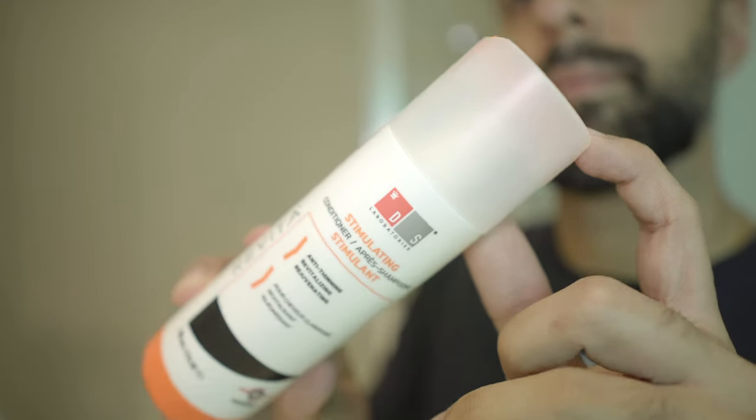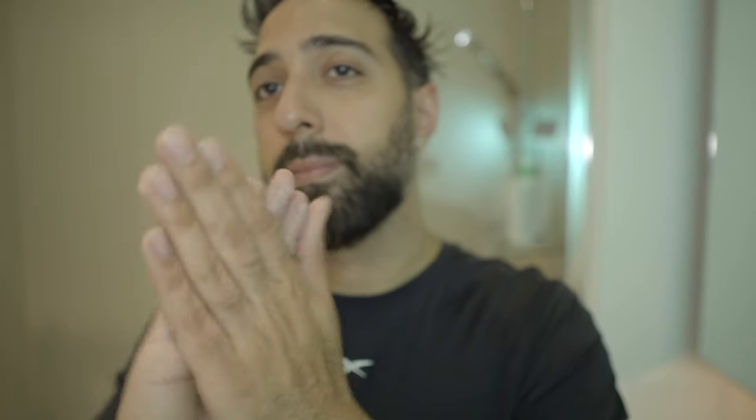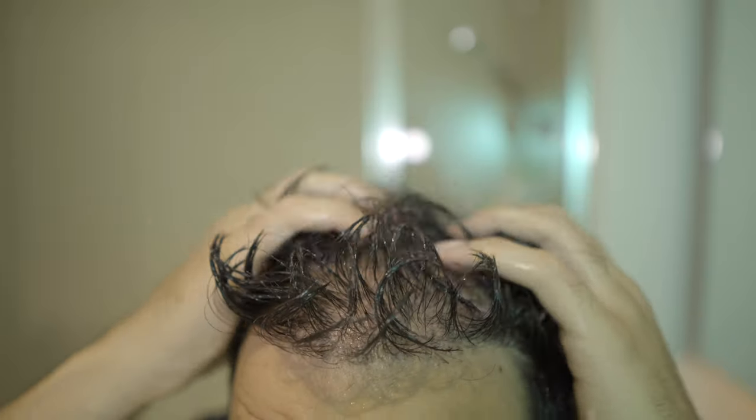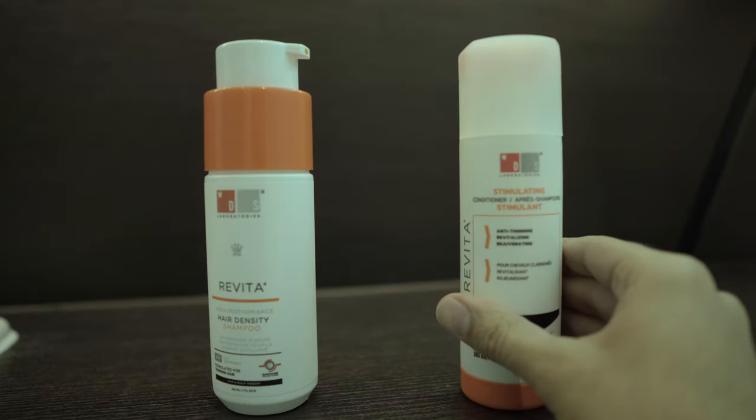Same thing as the shampoo — squeeze a little bit onto your hand, rub it together, and then apply it onto your hair and scalp. Be sure to keep this in your hair for at least two minutes before rinsing off. Once that is done and your hair is dried off, it should look something like this.